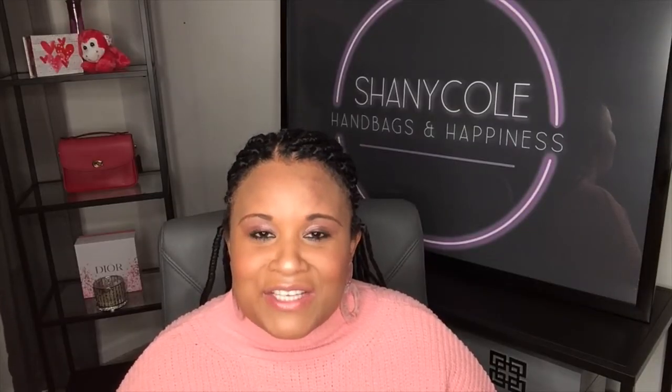From the thumbnail you know this is the new Tory Burch Fleming bag. I'm so excited to show it to you, and I'm also going to tell you about the changes from the old model to the new model that the SA told me about. They made some great changes to this bag, and that's definitely one of the reasons why I decided to pick her up.